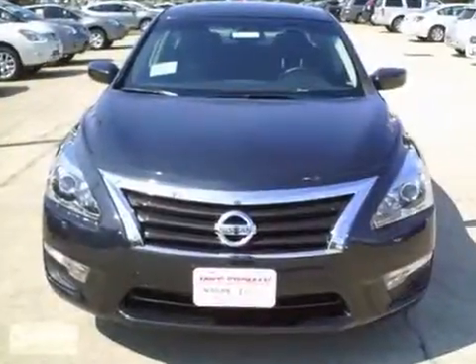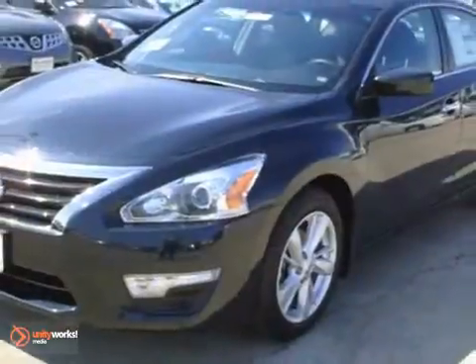The Bluetooth connection and keyless start are nice touches too. This Altima is a comfortable people mover. Come and see this roomy Nissan today.